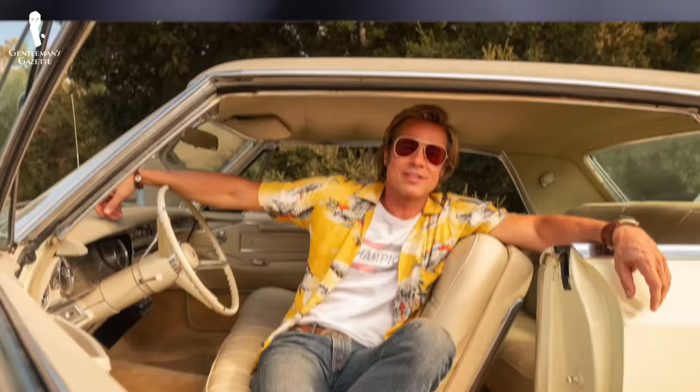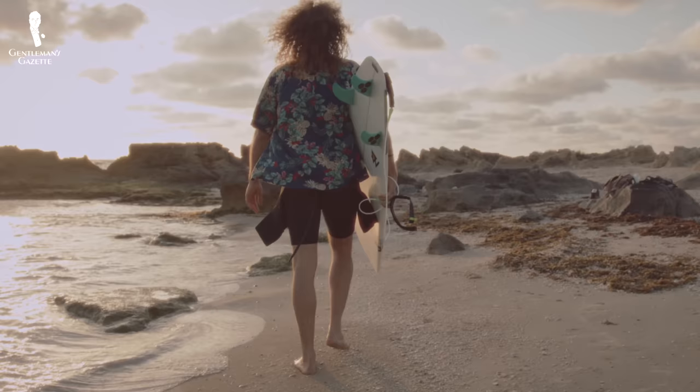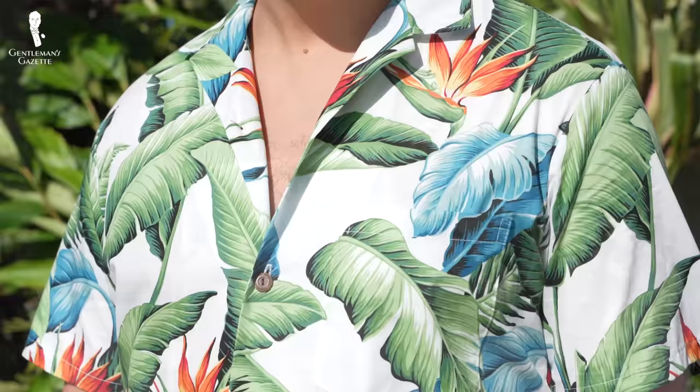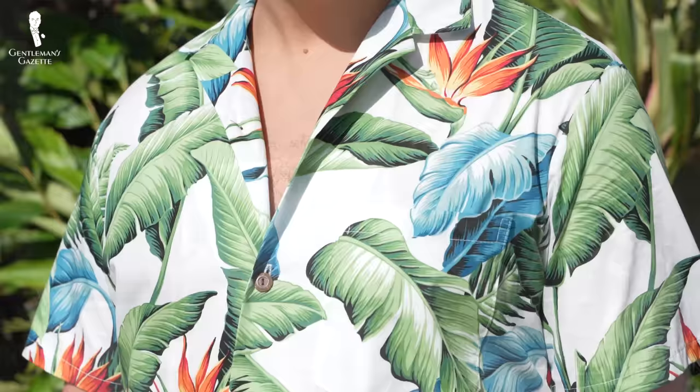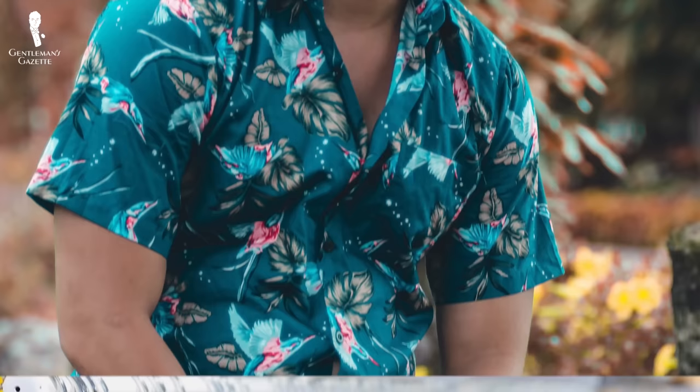First, we should answer the simple question of just what a Hawaiian shirt actually is. The history of the Hawaiian shirt is both rich and, to some degree, controversial. Perhaps that's why it's been a signature piece for many of Hollywood's on-screen rebels. A note about terminology: on the Hawaiian islands and elsewhere, you'll sometimes hear these shirts referred to as aloha shirts. Some will use the term aloha shirt to refer more strictly to the authentic style of Hawaiian shirt that first gained popularity in the 1930s and 40s. These terms are used more or less interchangeably today, but for the remainder of today's video we'll be using the term Hawaiian shirt because it's the most widely recognized term internationally.